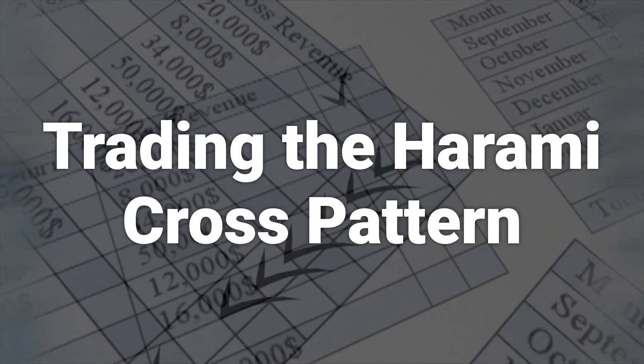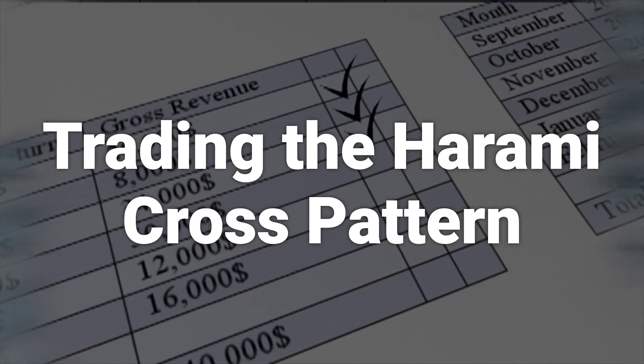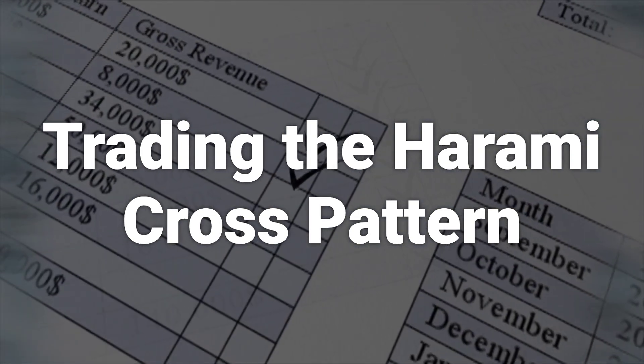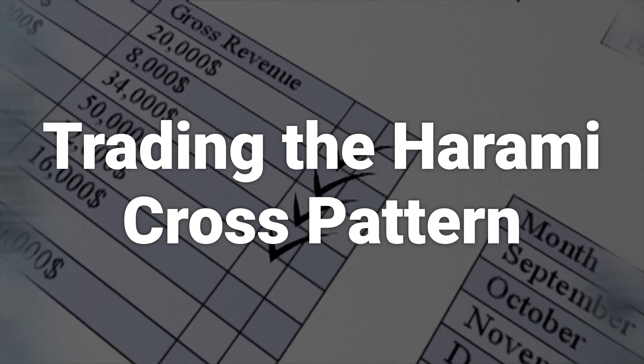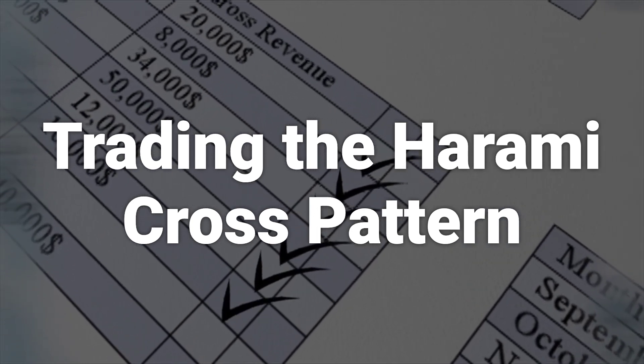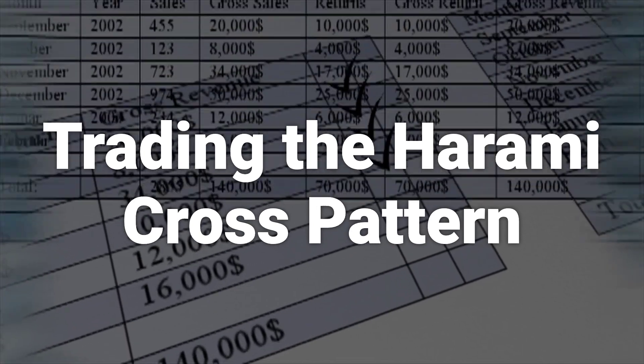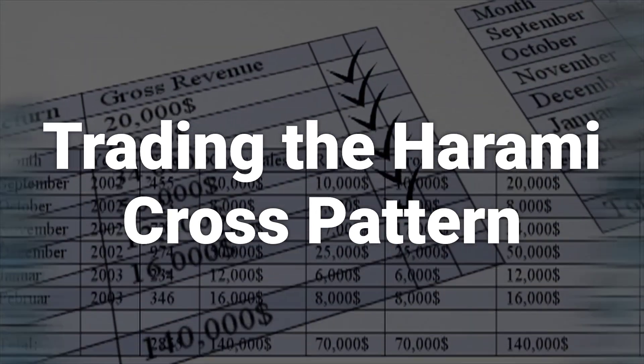If already long, a trader may take profits if a bearish Harami Cross appears and then the price starts dropping after the pattern. Some traders may opt to enter positions once the Harami Cross appears. If entering long on a bullish Harami Cross, a stop loss can be placed below the doji low or below the low of the first candlestick.